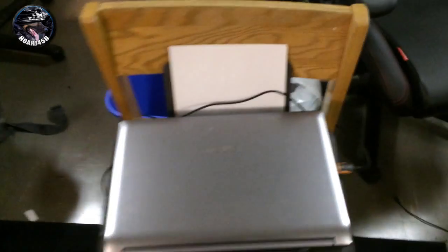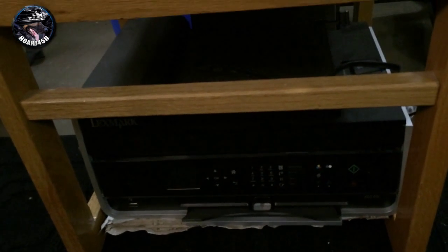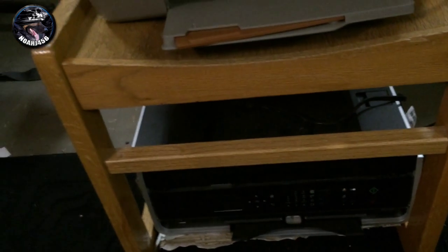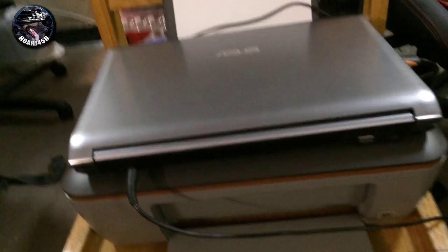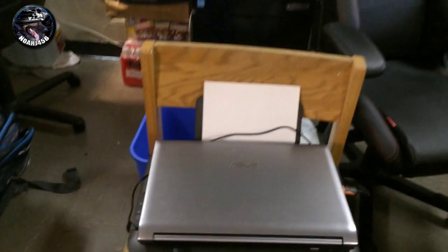We got a fan right here that's pointed directly at my face when I sleep, just because I cannot sleep if I don't have a fan on. Oh, I forgot to point out — what the laptop is sitting on is a printer chair. We have this printer down here, we didn't have any room for it, so we just decided to put it underneath the chair. This printer ran out of ink and when we went to buy some, the printer was actually cheaper than the ink for that printer, so we just got another printer and put it right there.